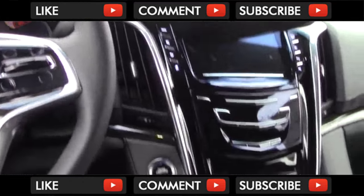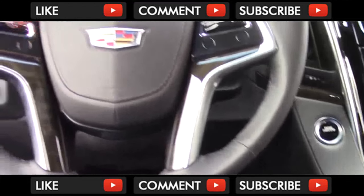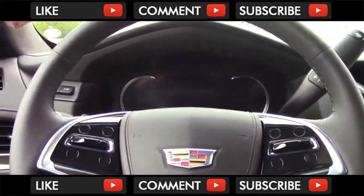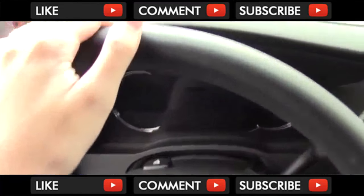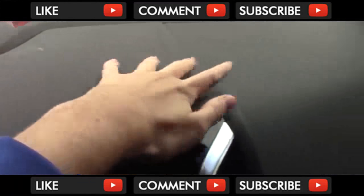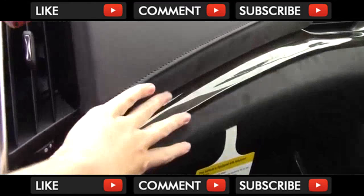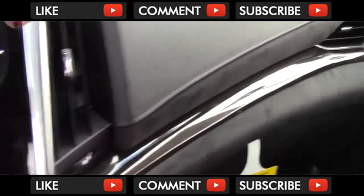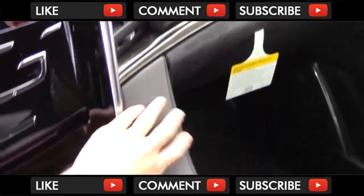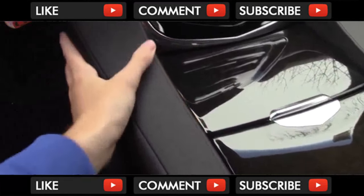I haven't been in an Escalade since 2015, but I have to say the cabin is still impressively nice, as are the materials, especially in the Platinum. All of the upper dash is covered in stitched leather, which is something you usually don't see. The middle part has more Alcantara and that exclusive wood. On the center tunnel, there is more leather on both sides, and everything fits together nicely.